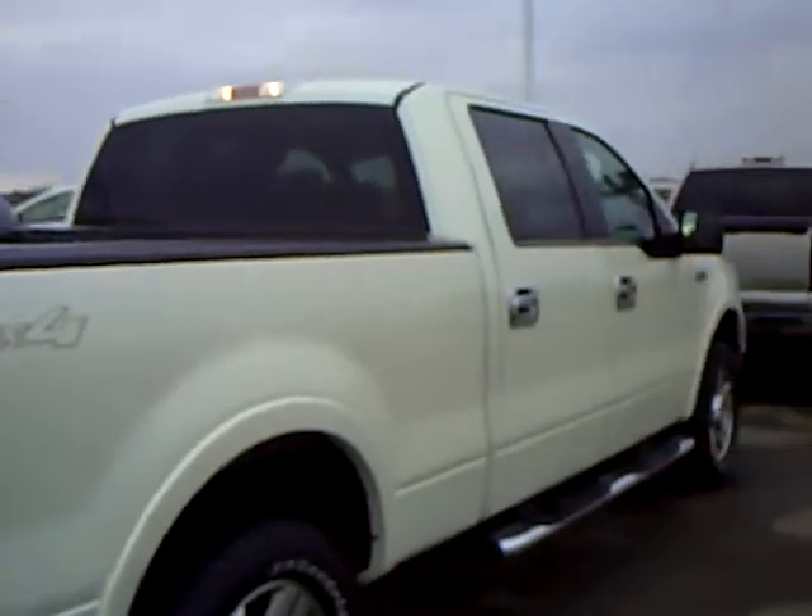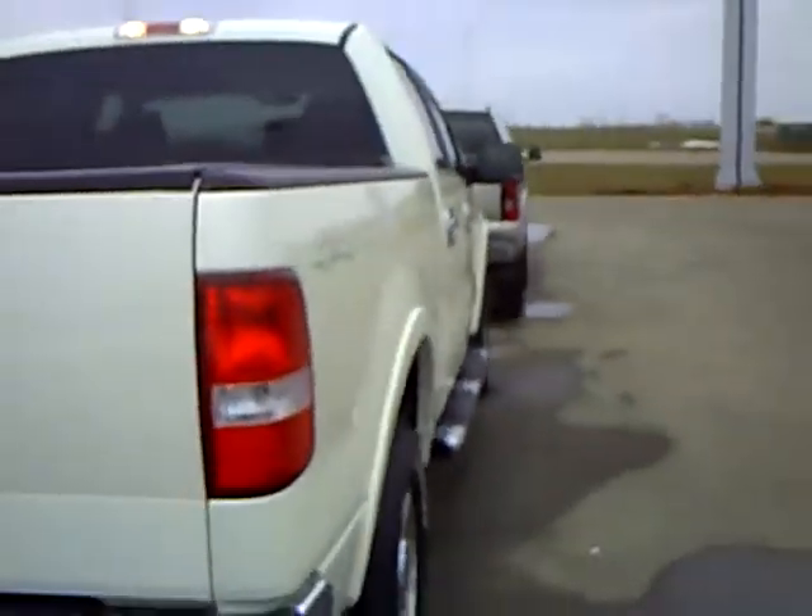Nice space in the back seat area. Our used car managers do spend a lot of time checking the market to make sure our prices give you the most value for your money.